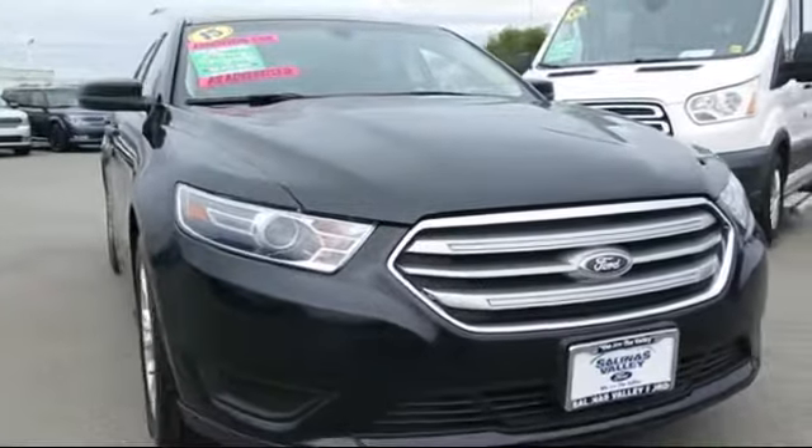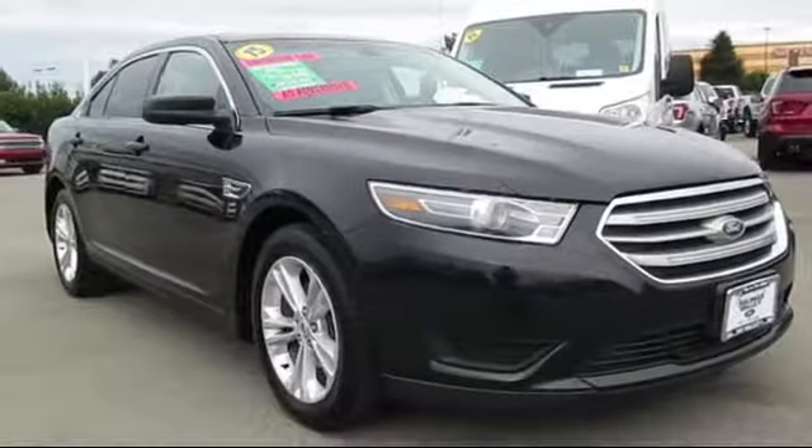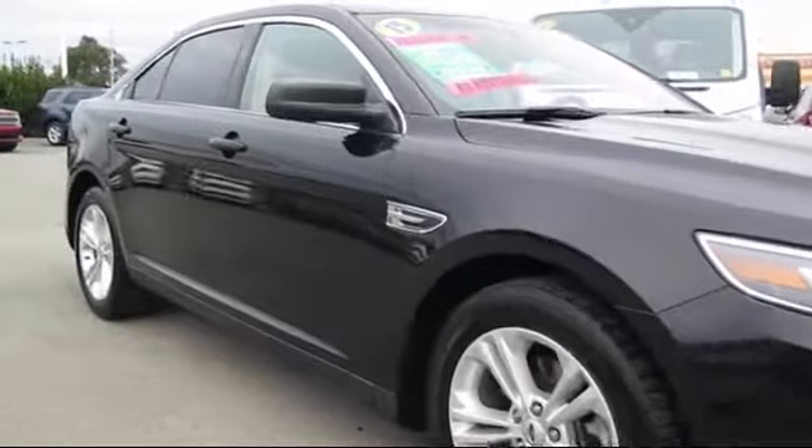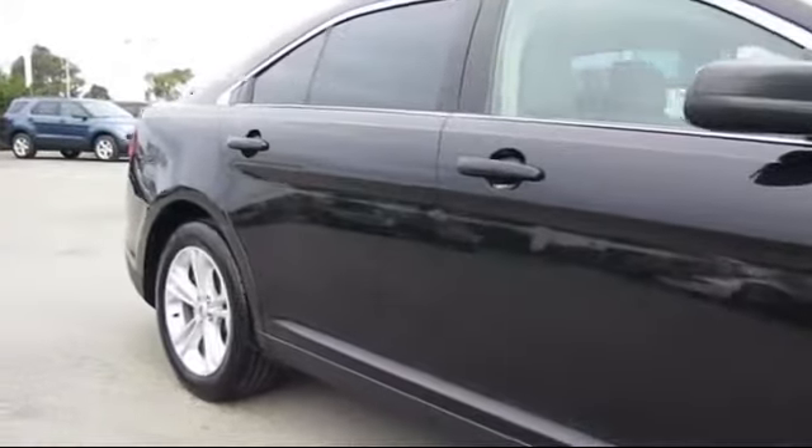It comes equipped with air conditioning, traction control, power windows, CD player, side airbags, rear defroster, and has less than 90,000 miles on the odometer.